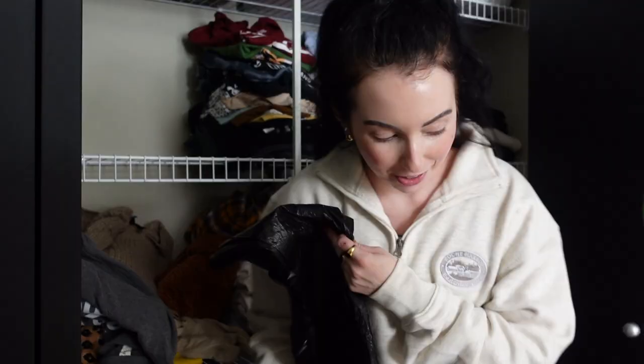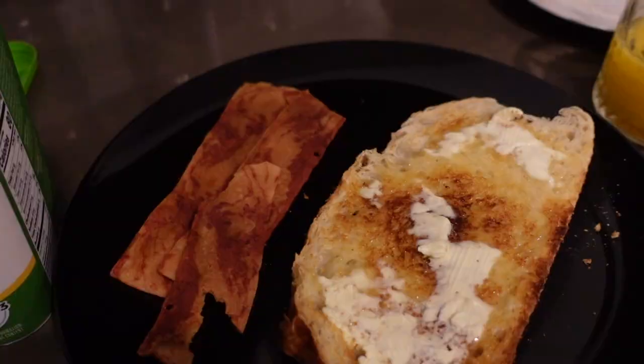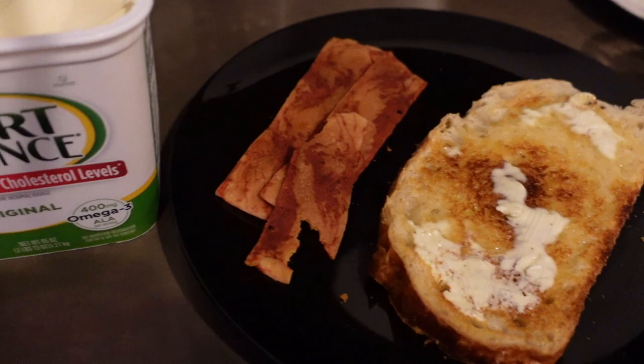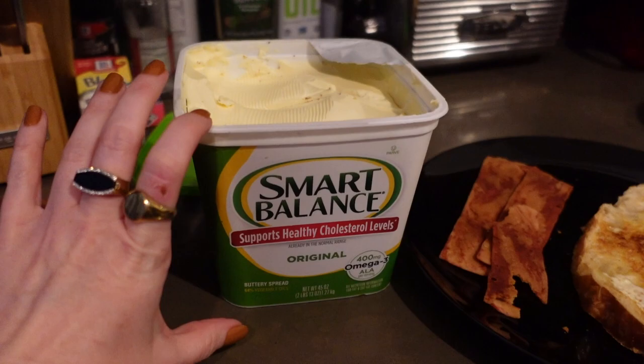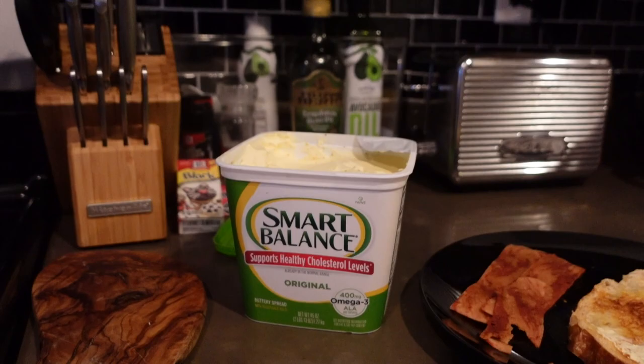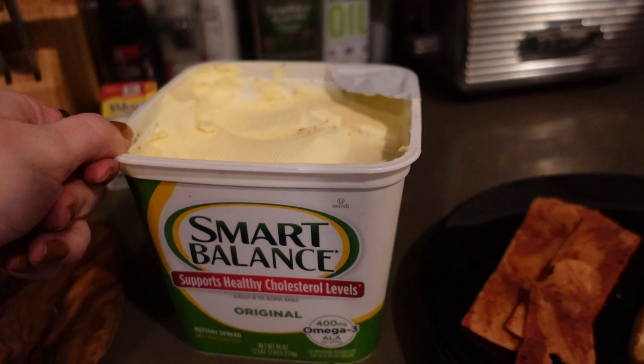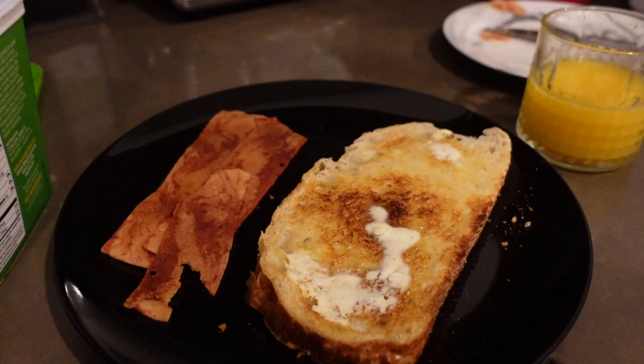I'm making breakfast for a very late lunch — whatever meal this is at 3 o'clock. Just some eggs, veggie bacon, and toast. I have to show you this butter — the Smart Balance is massive. I feel like you can't even tell how big it is. It's going to take me my entire life to go through this thing. I thought I was getting the normal size but apparently on Instacart I did not. Having linner right now and then continuing with the packing — making some really good progress.